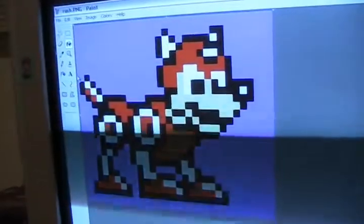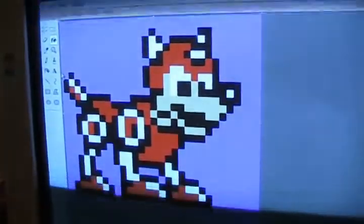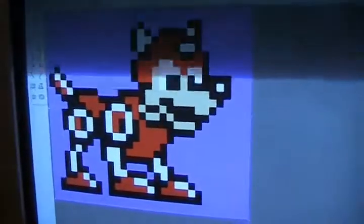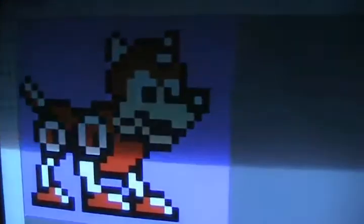Welcome to Dogtime Episode 9. My name is Yorick. Today's episode we will be talking about cosplay. It is something my dog enjoys very much. As you can see, here is a picture of Rush from the Mega Man series, and my dog will be cosplaying as him today. So let's take a look.